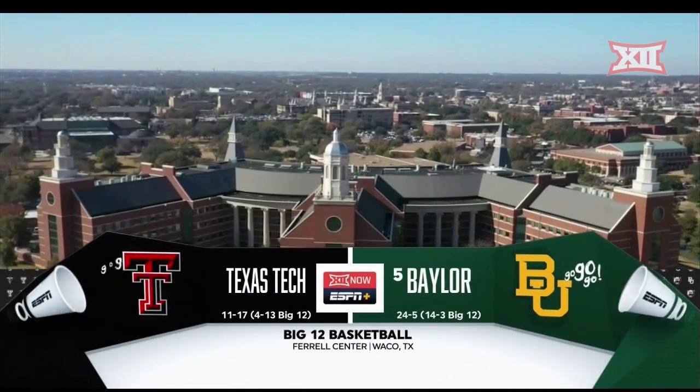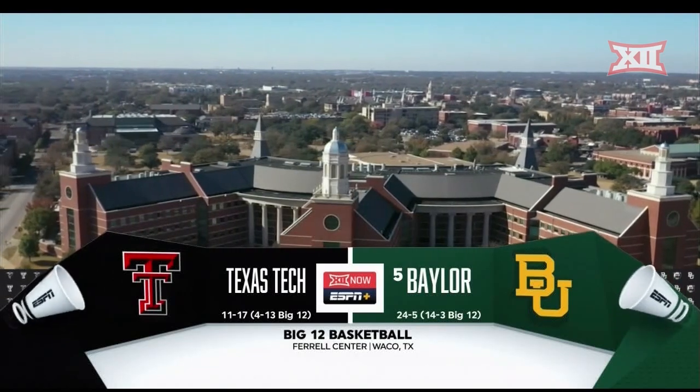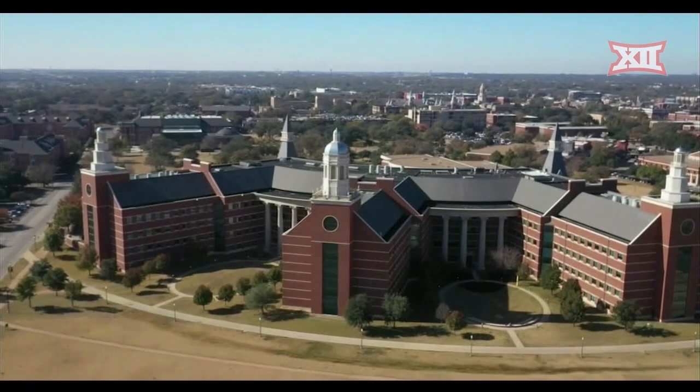At the campus of Baylor University, welcome inside the Ferrell Center in Waco, Texas, where the Baylor Bears are looking to take sole possession of the Big 12 regular season title.